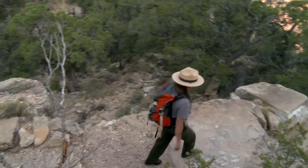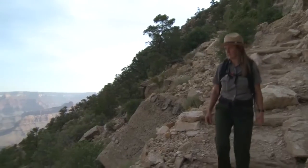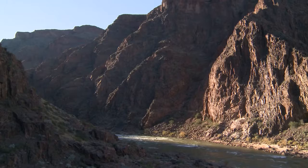This park has a broad elevational change. As you descend into the canyon, for every thousand feet you gain 3 to 5 degrees Fahrenheit. At the river's edge the temperature can be 15 to 25 degrees warmer than on the south rim.